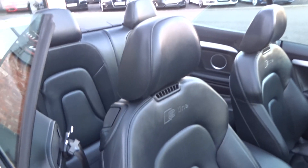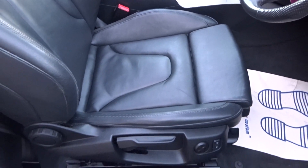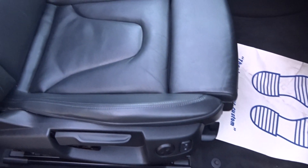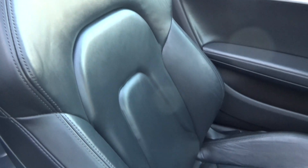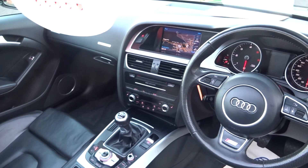Interior — full black S-line heated leather. It has got the airscarf, which blows warm or cold air depending on what you've set it to. Lumbar and airscarf controls. It's black Nappa leather with a very smooth finish — no rips, no tears, no burns, no marks. Showing the stitching and padding on the driver's seat — everything all good.